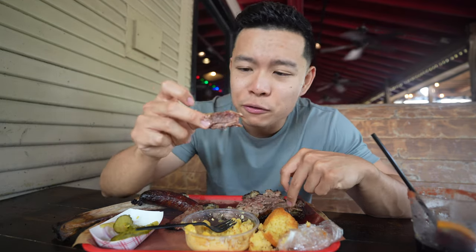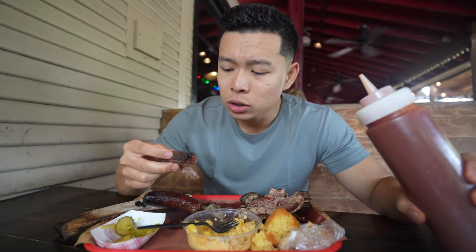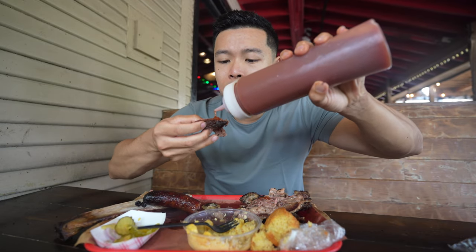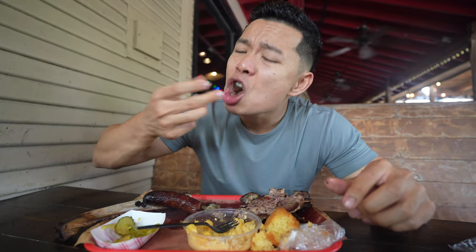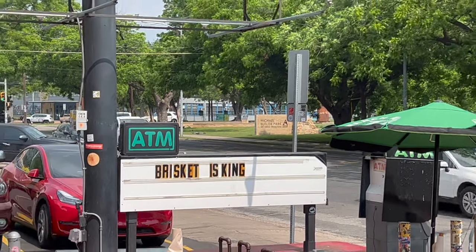Can't get enough of this beef rib, y'all — so decadent. The beef rib is one of the top items to get here, but you can't sleep on this brisket. Combine it with the sweet Terry Black's sauce — this is the perfect bite. I think it was more of the brisket that stole the show here, because the beef rib I expected to be tender, I've had a lot of good beef ribs, but the brisket — buttery smooth.